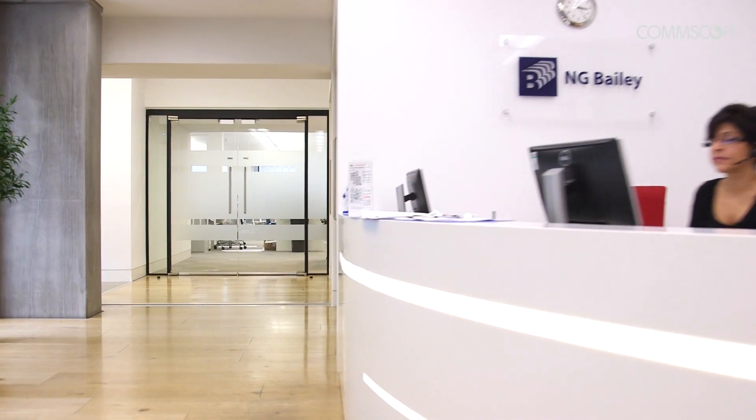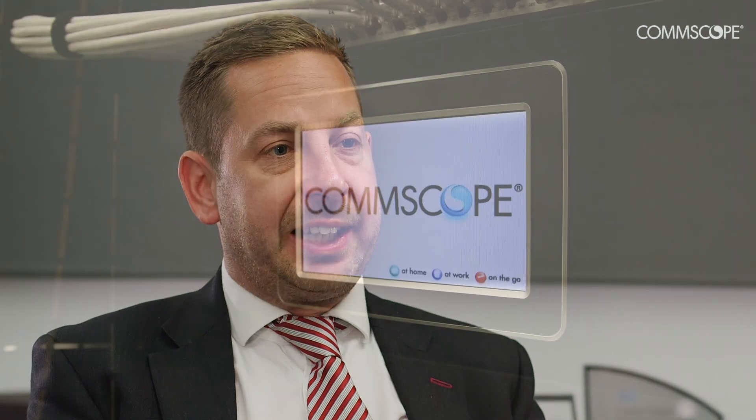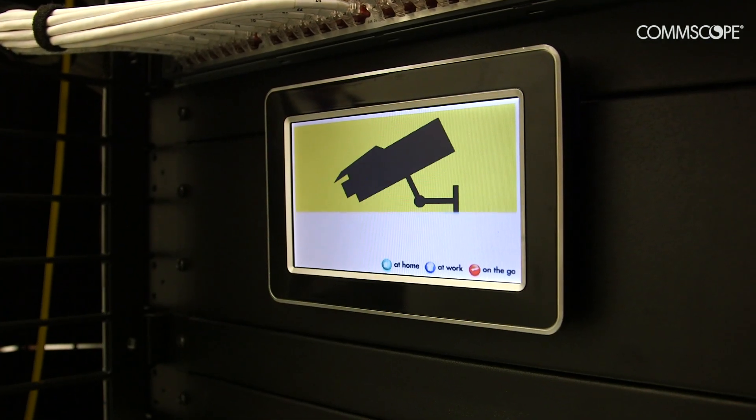Bailey's InVision gives us the ability to work a lot closer with our end users and our client base. We work across the construction, IT and facilities sectors, all of which are quite relevant to the product. We found that by using it and engaging with our customers, we can offer them different tailor-made managed services, whether that be hot desk facilities, office space management or just simple workflow. With InVision we can build a tailor-made managed service to fulfil their needs and offer them real value.